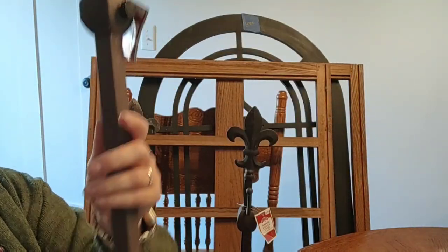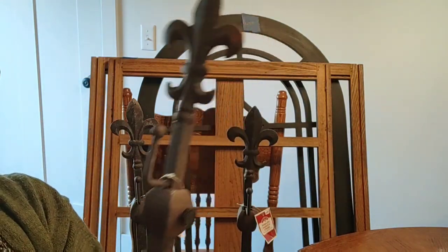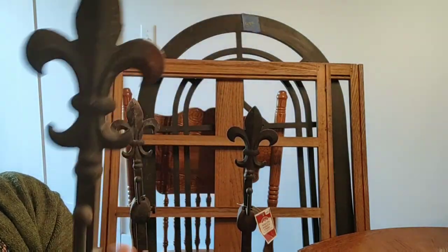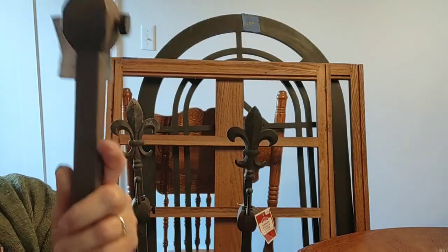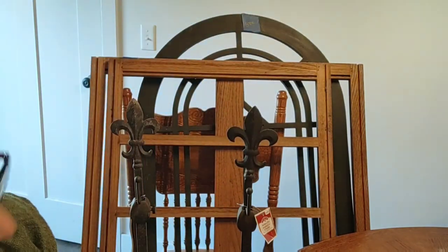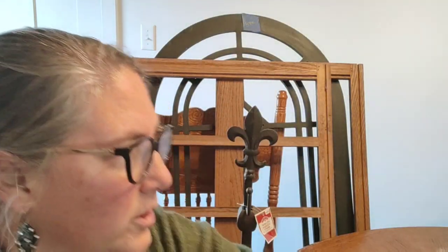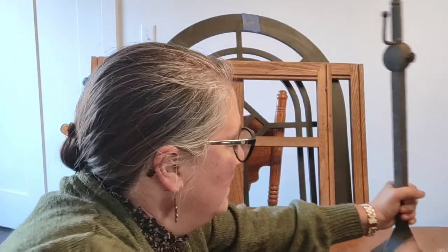Then, $1 a piece — these are wrought iron pieces with the fleur-de-lis. These were from Walmart; they were $12.97 apparently in their day, and I paid $1 a piece. I got five of them — five little wreath stands. I will use those in my booth; they will be for sale. But they also come in handy when I do the Christmas booth to hang items on if I don't have a lot of wall space.